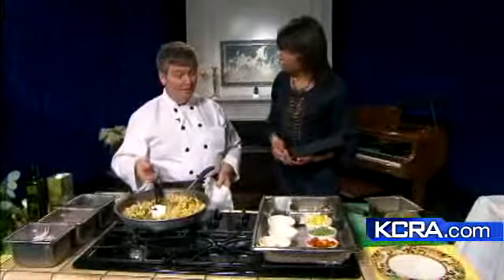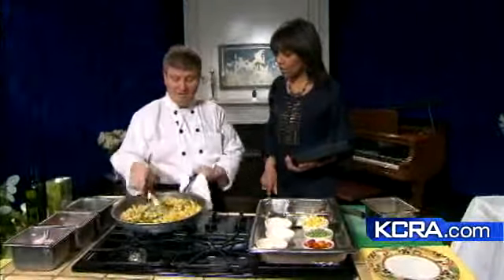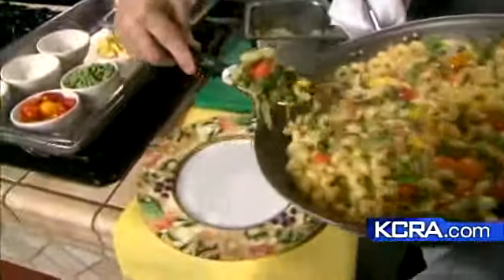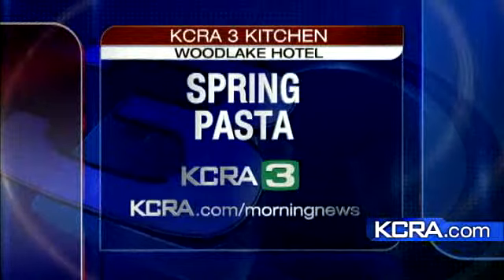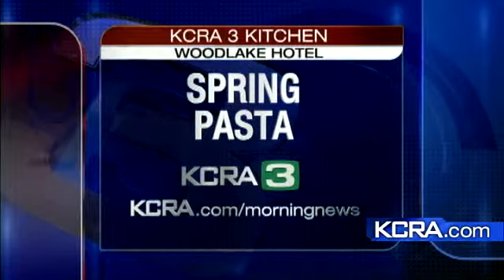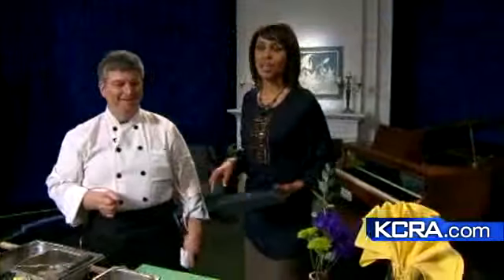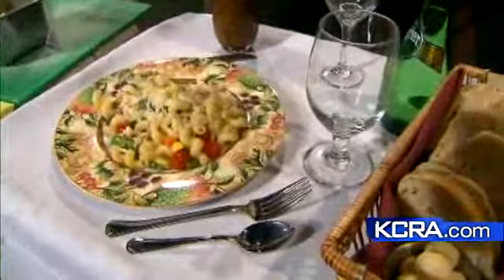It's about 600 calories a serving and maybe $2 a serve — and it comes together in about 15 minutes. Chef Roger Cain is plating it up for us now — that's gorgeous — served with fresh Parmesan. If you'd like to make this beautiful spring pasta dish from Chef Roger Cain and Woodlake Hotel, log on to kcra.com/morningnews. We certainly appreciate it — much more straight ahead right here on KQCA My58.